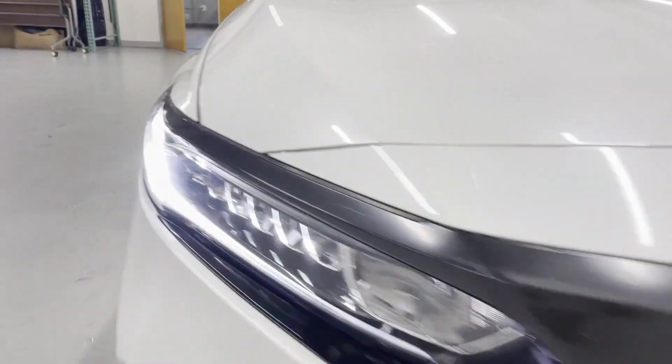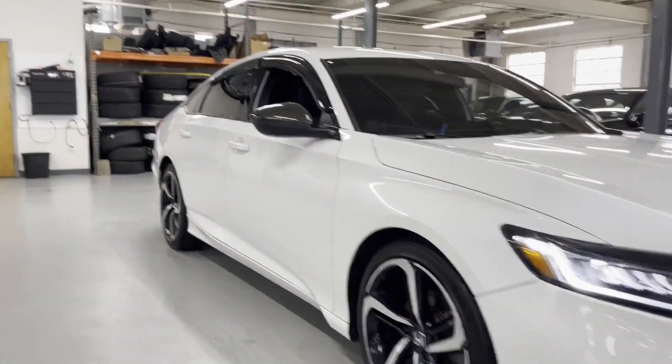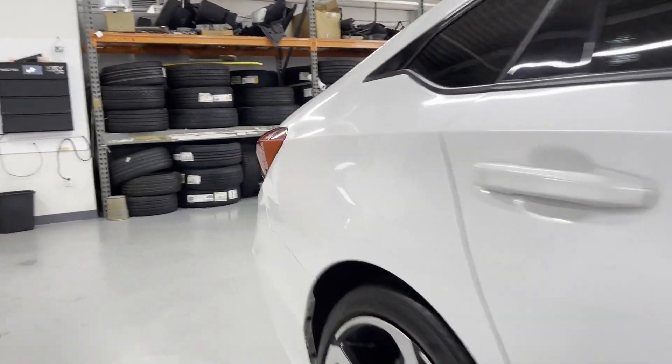2018 Honda Accord Sedan with less than 72,000 miles on the odometer. This sedan combines safety and comfort with style and performance.